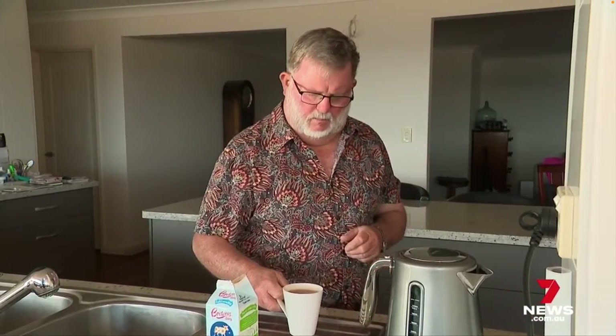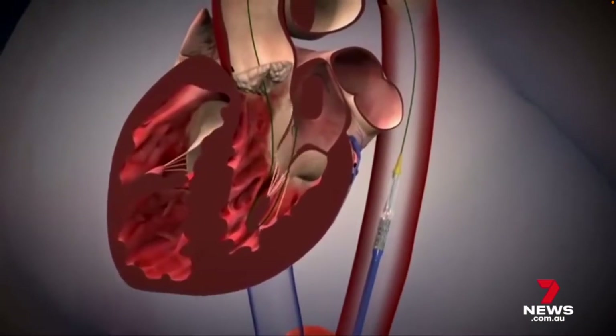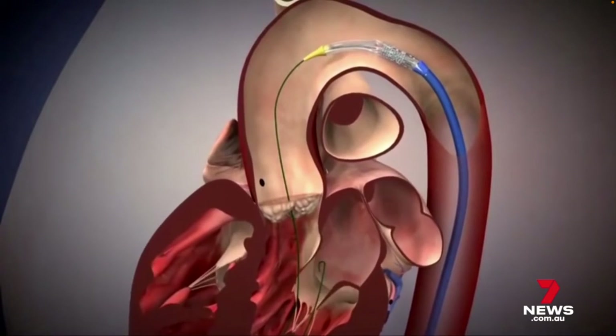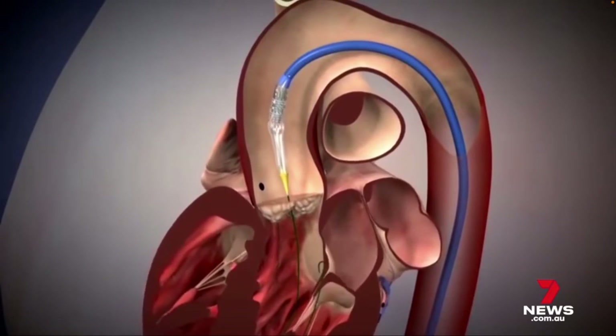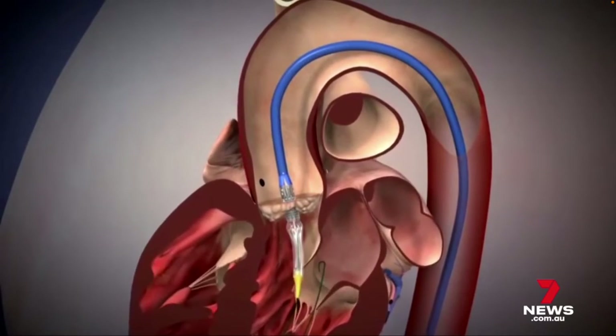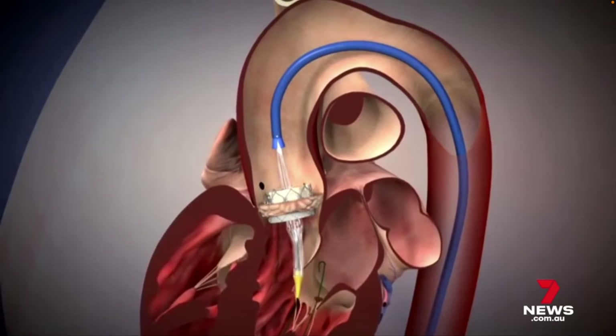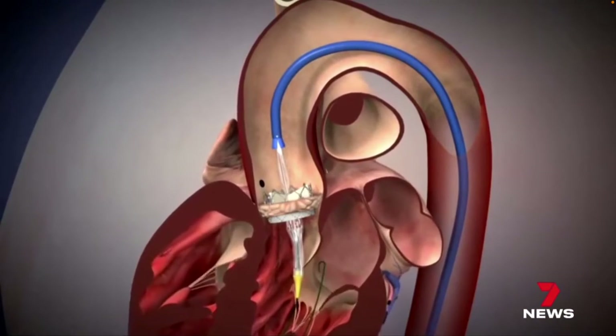So in February this year, Brian Dunn did something about it, undergoing a fairly common, minimally invasive procedure called TAVI, where a new valve made from animal tissue is inserted through an artery, directed up into the heart and fixed in position. The effect was immediate. I feel a difference every day — get up in the morning and just about bounce out of bed.